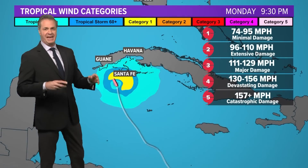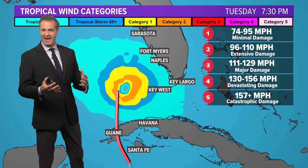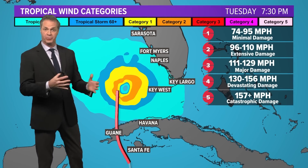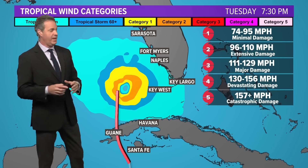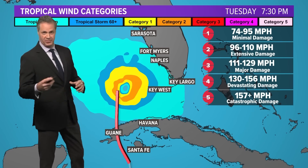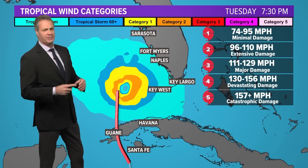It's going to really now just be a matter of watching how this evolves moment to moment, to see who's going to take the worst impacts. It will come down to just a few miles either way as to who gets the worst of the wind, the rain, and the surge.